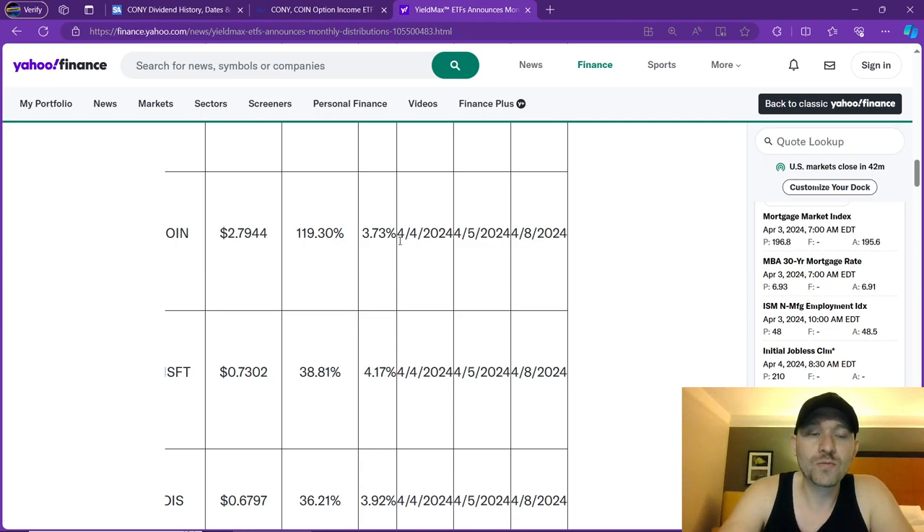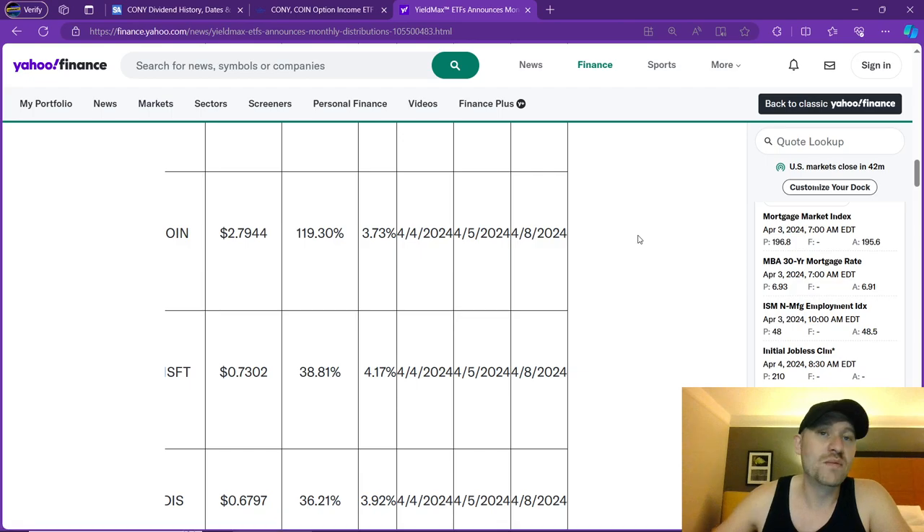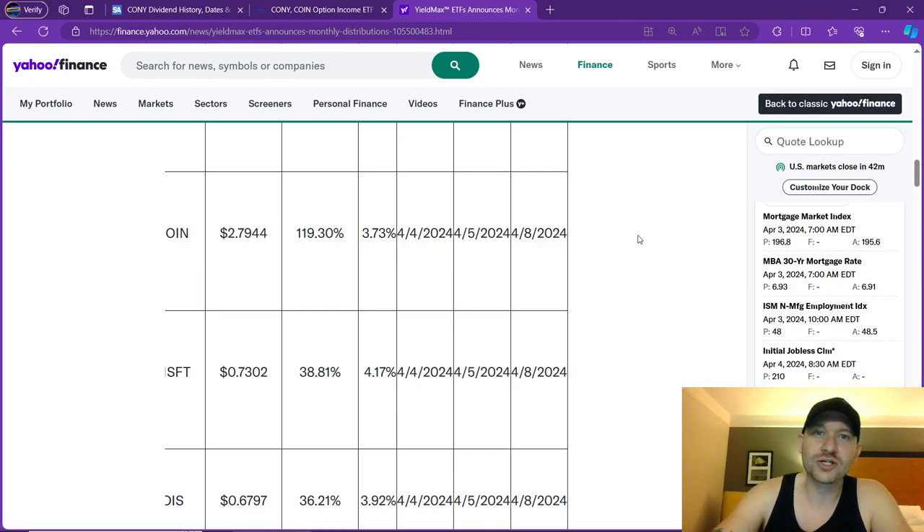What is my risk? I'm risking about almost $300 to make about $30, but this doesn't mean I have to hold it forever. I can get in today, hold it through 4/4 and 4/5, and then get paid on the 8th. The 8th is on Monday, so on Monday I will get $30 deposited into my Webull account by simply holding this company for about two days.